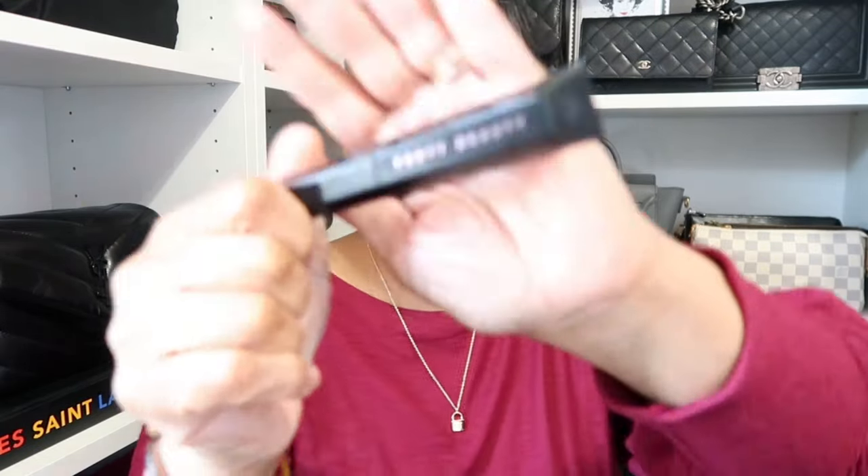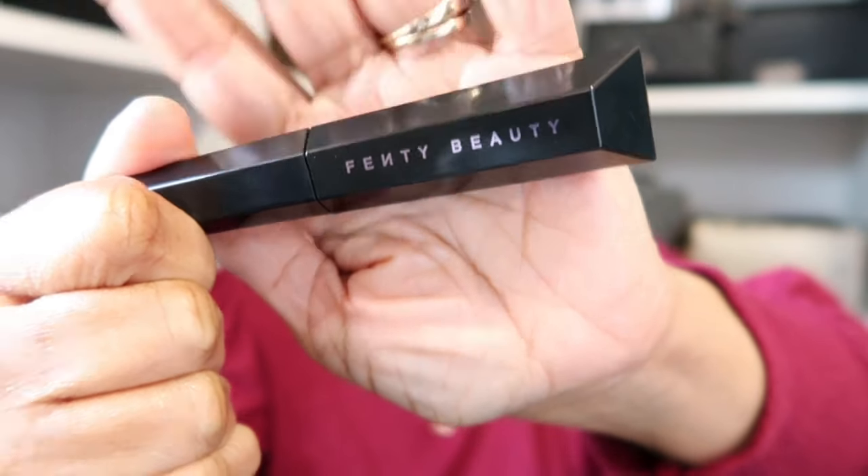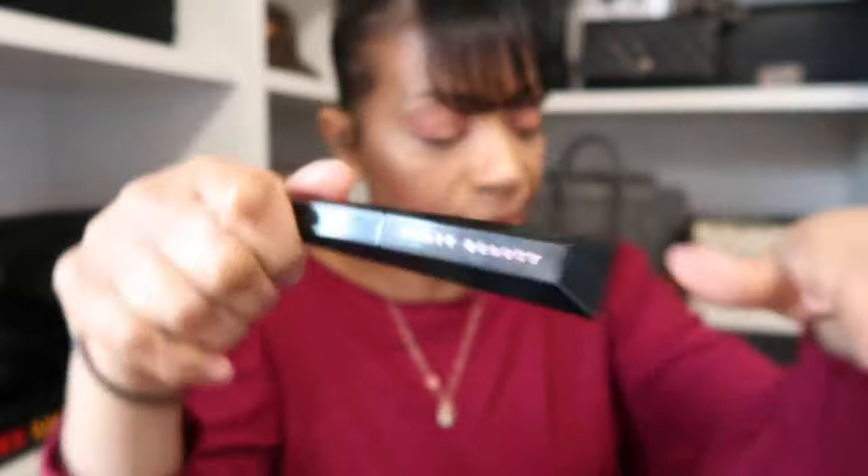As for my liner today, I put a little on the top and went into my waterline and underneath my eyes with an oldie but goodie from MAC in the shade Coffee — a really deep brown. I prefer a deep brown versus black; it doesn't look as harsh on me. And my mascara is no surprise: the Fenty Beauty Mascara in Hella Thick. That's all I've been rocking.